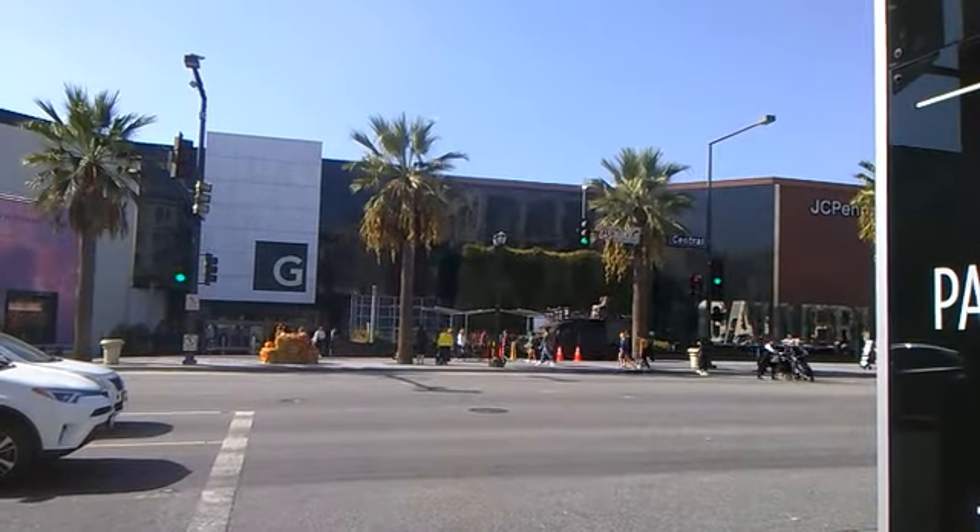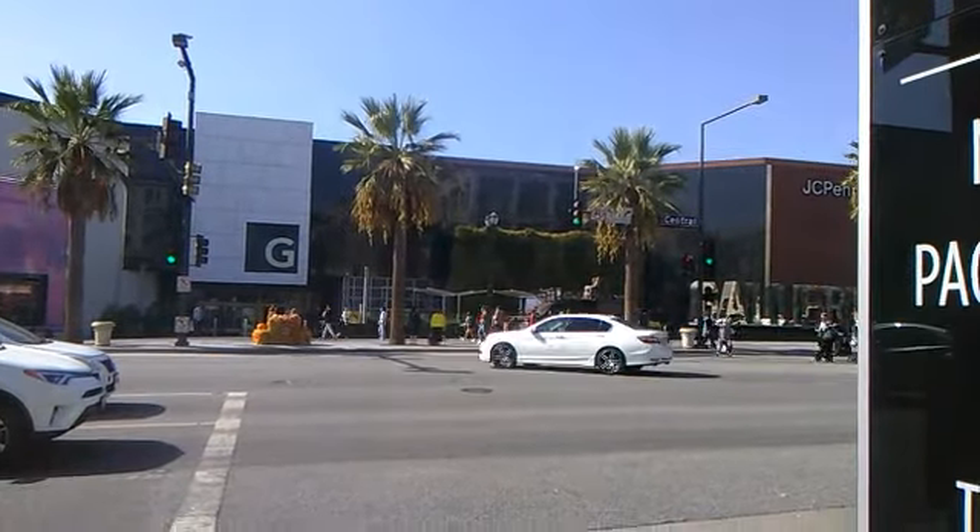My next stop is the Glendale Mall. I'm inside the mall and I need to decide where to go first — Target, Disney Store, or GameStop. I'm gonna go to Target first.